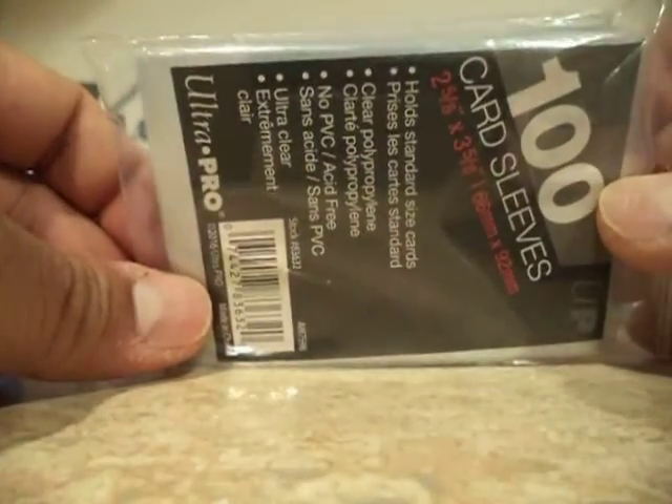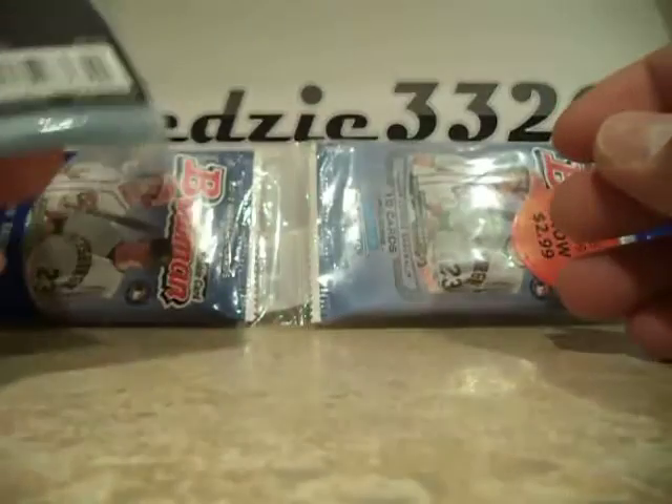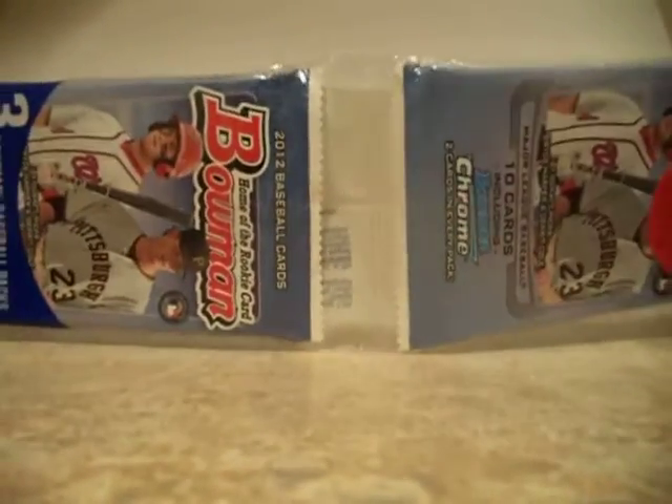I did get another one — 100 card sleeves for $0.50. Alright, so let's take this baby open and see what we got.